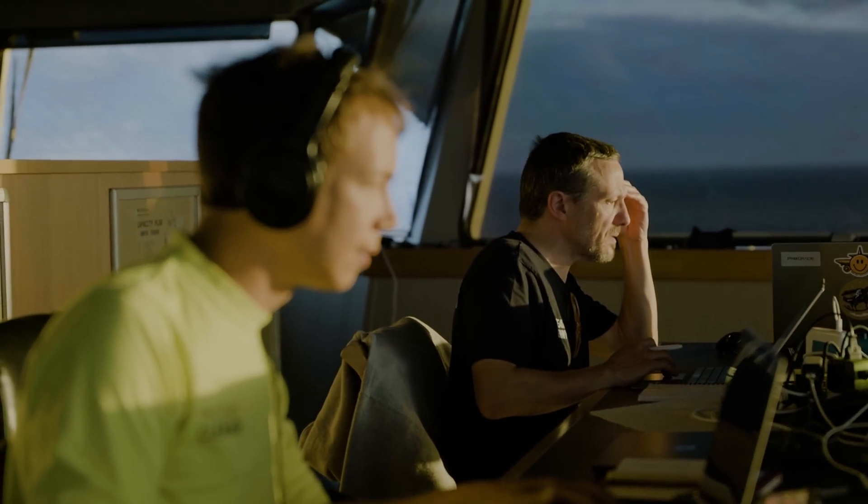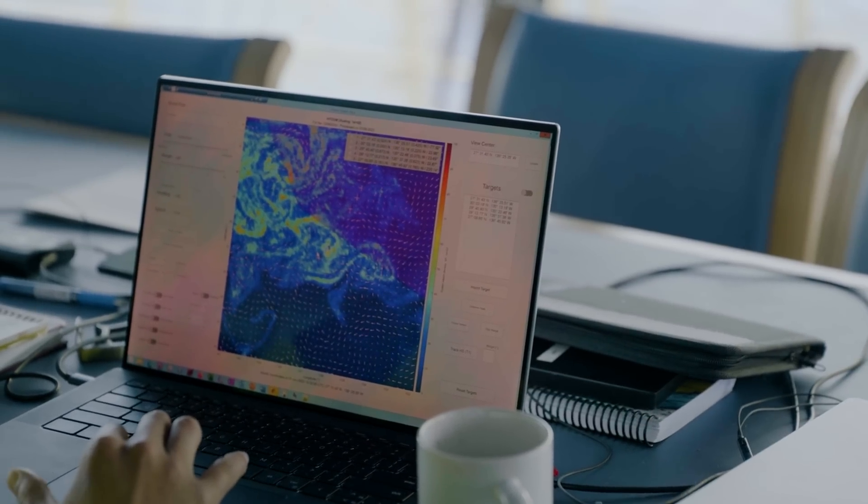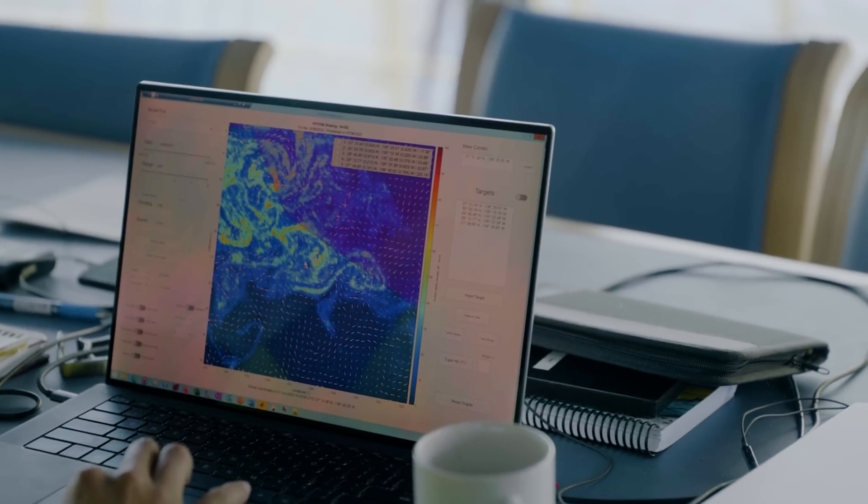So here we go again. I'm Christian Koch, I'm the test manager for the Ocean Cleanup. This is the second time I go offshore, but this is the first time I've spent six weeks in the Great Pacific Garbage Patch.